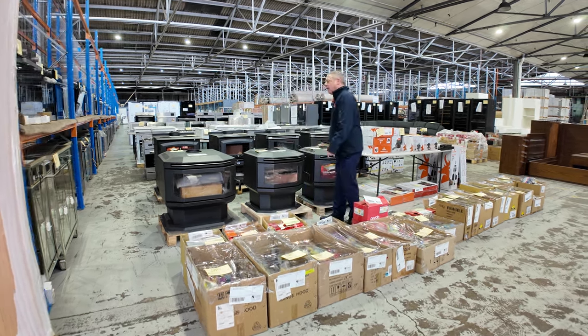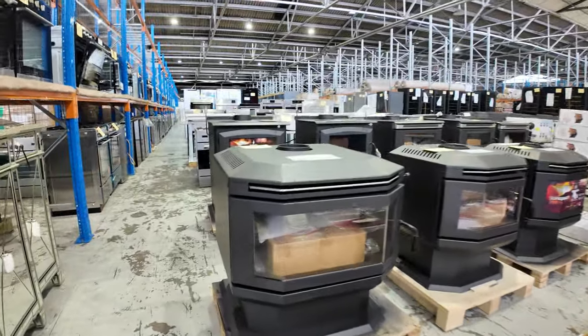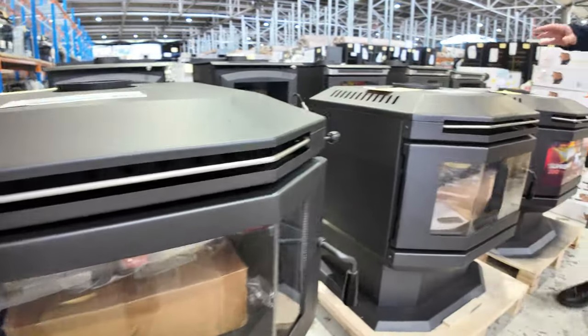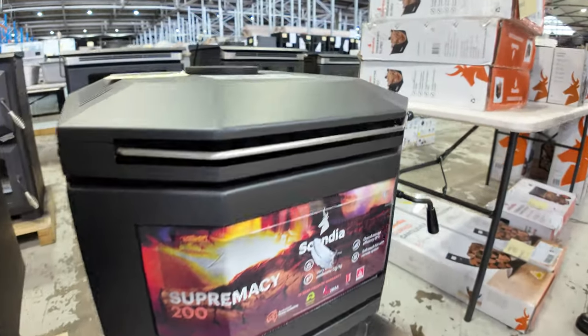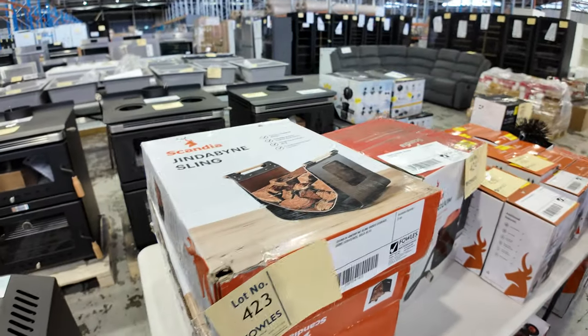I thought I'd start up in the lot 400s. We've had a delivery of wood heaters, some really nice looking units. Got the panoramic glass in the 300 square metre unit and also the 200 square metre units. These are shop soiled, they come with three months warranty — absolutely fantastic, really great to have them in, particularly since it's absolutely freezing at the moment.